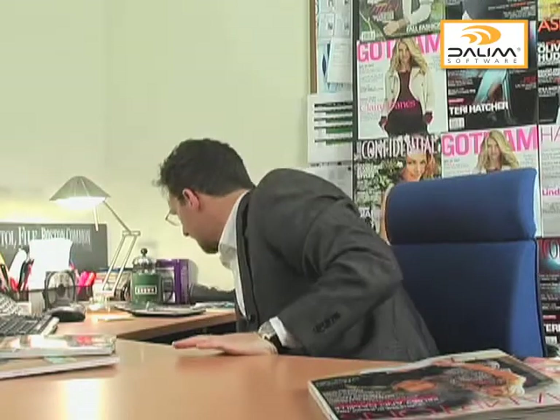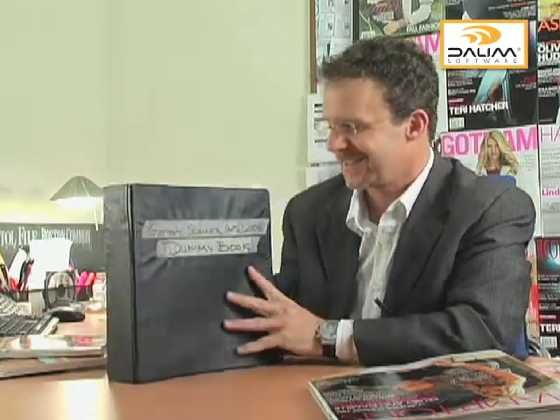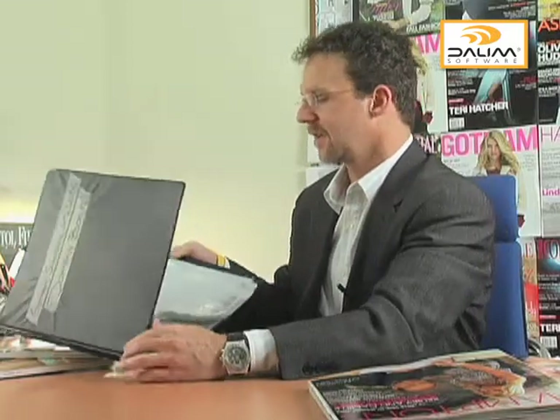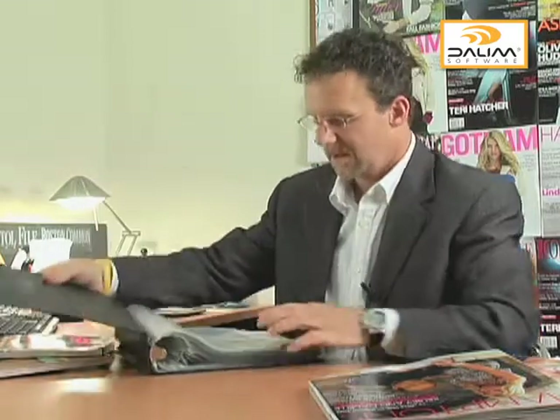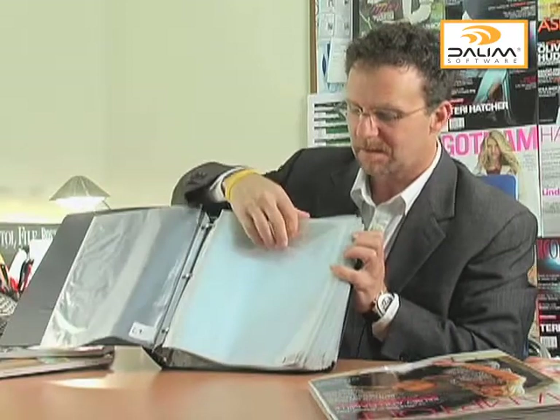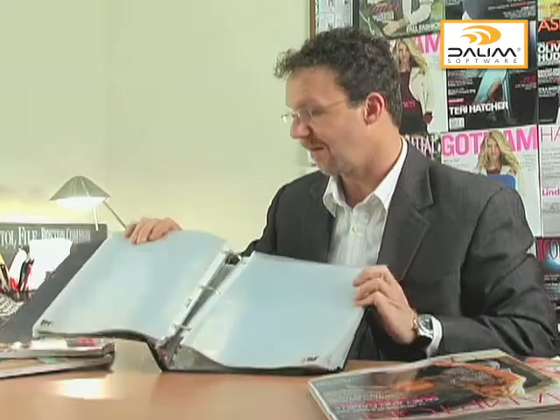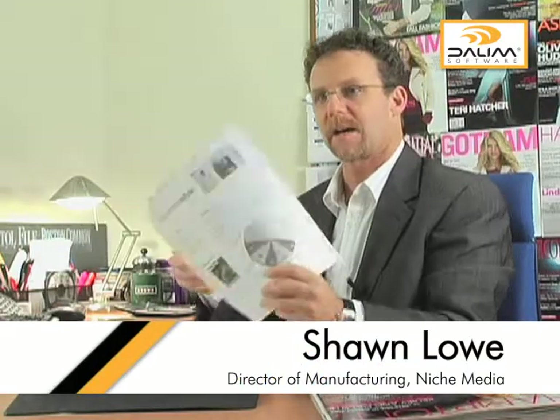So when I first started, there was the dummy book. And in here, this would be filled out. They would tape what issue it was. And of course, this would go to the plant. And then inside, you could see cover three, cover one, page one, 33, 85. I mean, it was archaic. And basically, what the production managers would do is they would go and they would get the black and white printouts, and then they would fill it until the time ran out that they had to get this to the plant.